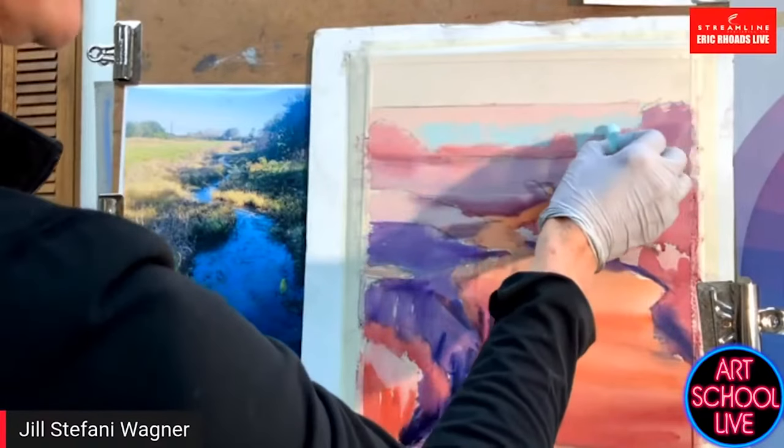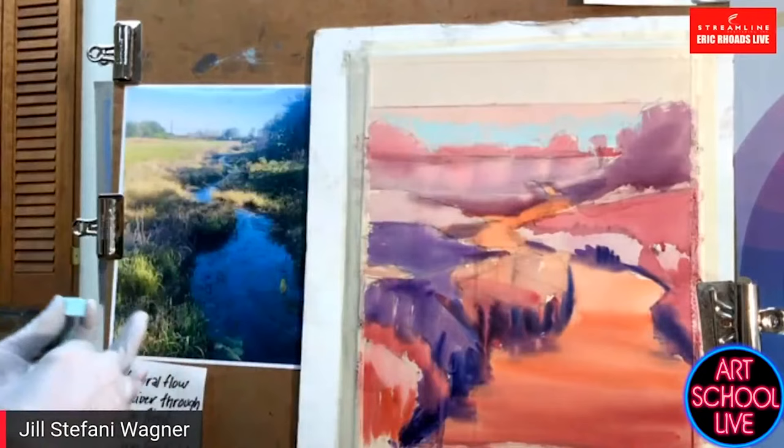Part of the technique and the value of this technique is that you can see through what's happened underneath.